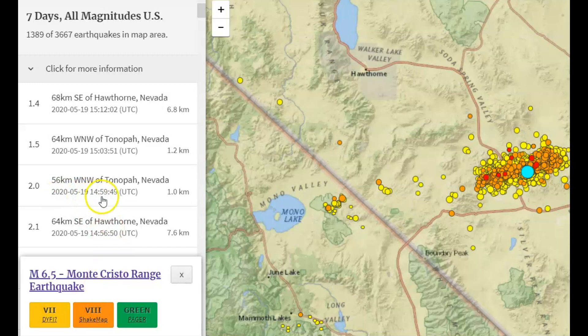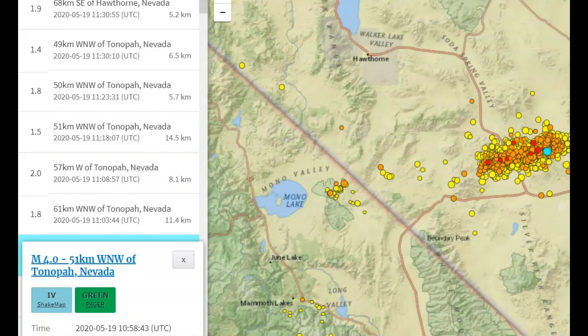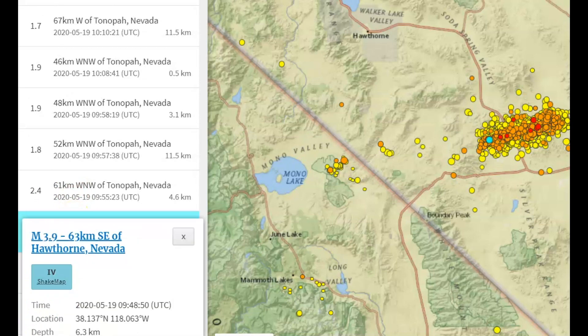We've got a lot of earthquakes just today. There was a 2.5 and a 3.3, only 4.8 km in depth; a 4.0 at 8.4 km in depth — that would be about five miles in depth; a 3.1, a 3.7, and a 3.9 on the western section of this swarm.